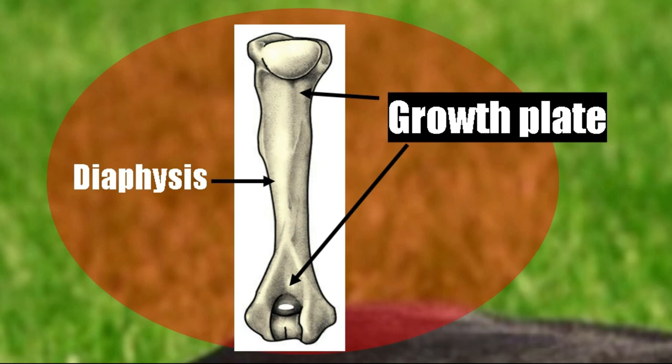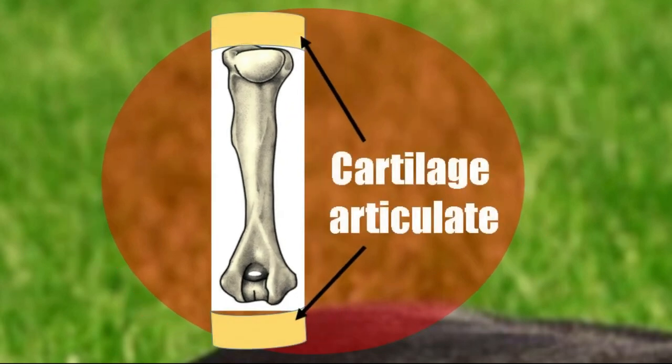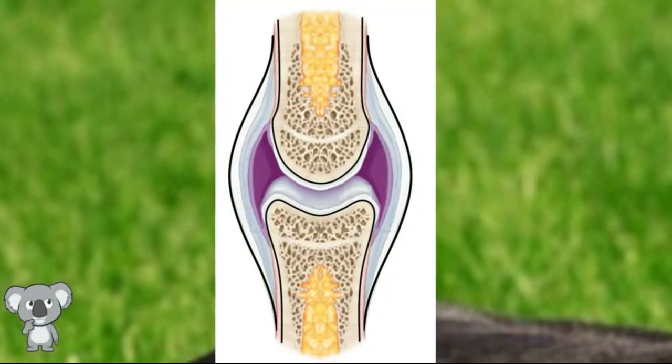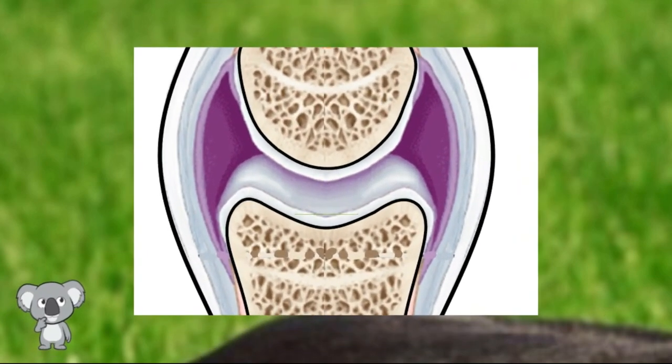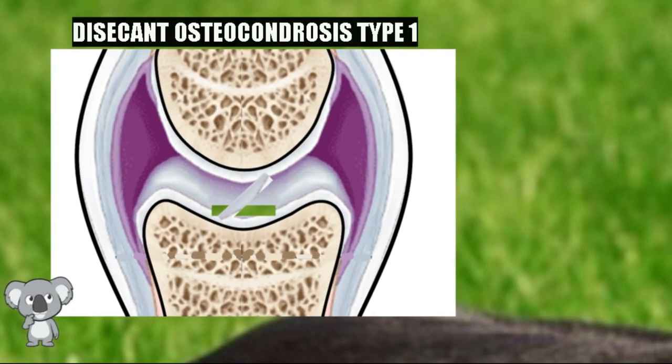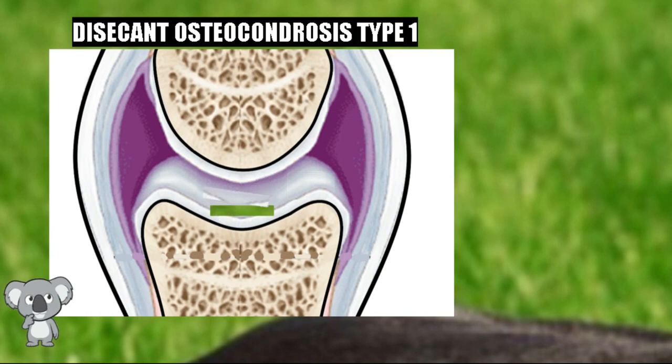Synovial joints allow wide mobility and are characterized by having joint capsules and synovial fluid. The bones are surrounded by a joint capsule and ligaments. The cartilage does not nourish itself — nutrition reaches it through the synovial fluid. The problem occurs when the articular cartilage increases its thickness excessively, and the base layer of cartilage no longer receives nutrients. Without nutrients, it becomes necrotic, a fissure occurs, and that piece of cartilage comes off.